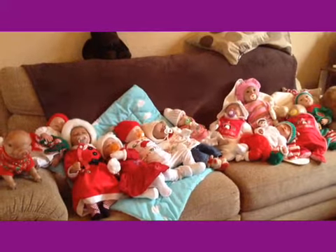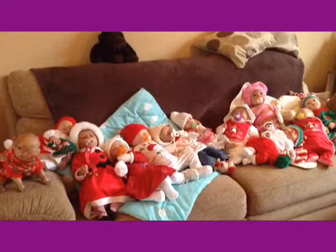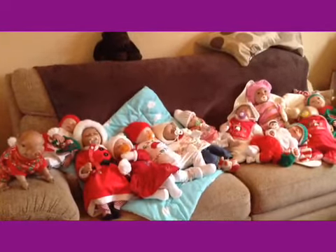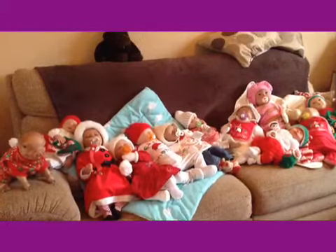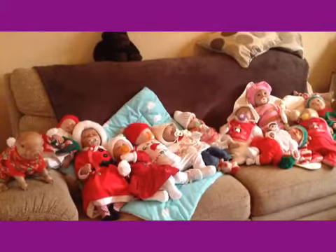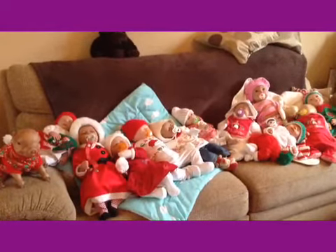Hi guys, welcome back to Debbie's Dolls! As promised, a video with all of the babies here to wish you a happy Christmas. I have just brought them all downstairs, most of them one by one — a couple of the tiny ones I was able to bring two down at a time — and I have seriously worked up a sweat!